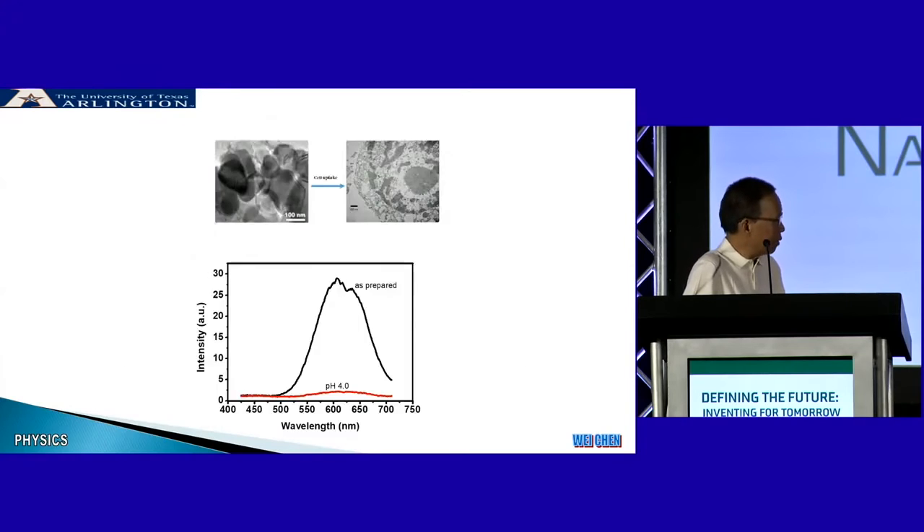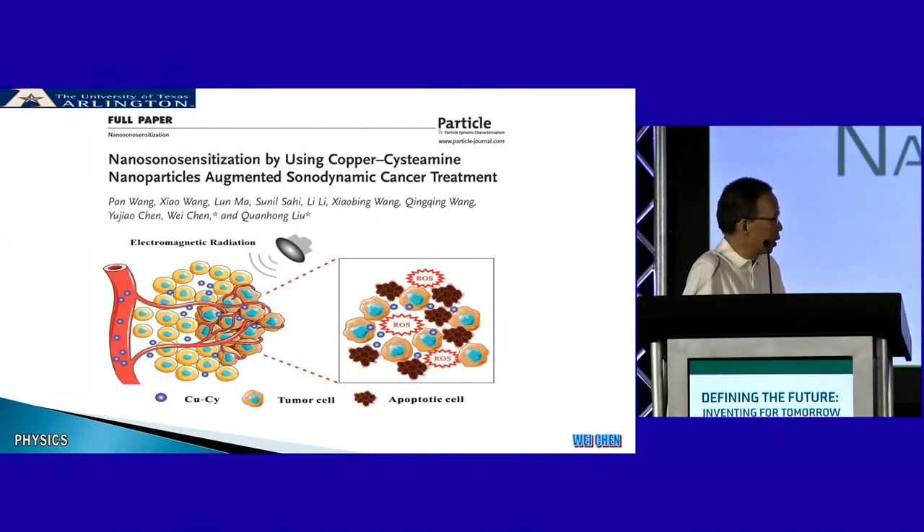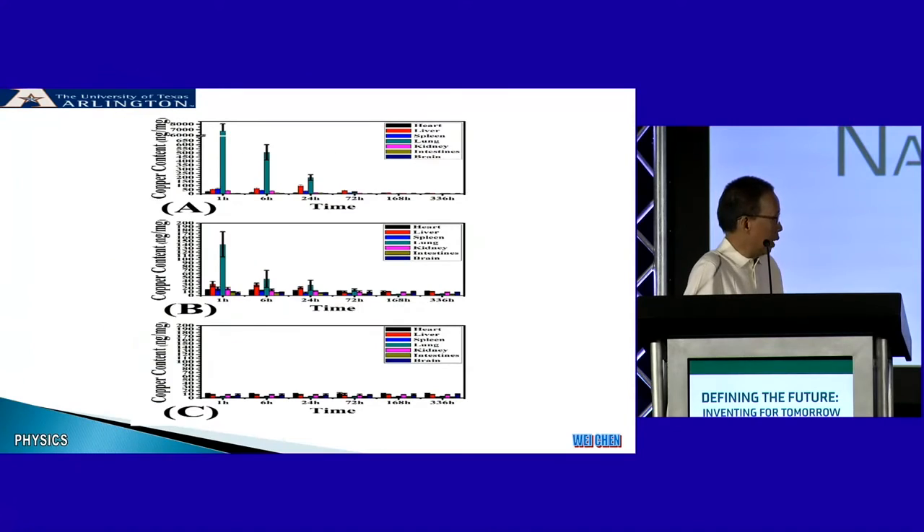Here we look more at the mechanism. We found when the nanoparticle gets into the cell, it decomposes and releases copper, and the copper can induce a Fenton-type reaction to produce ROS to kill the cancer cells. Also, even ultrasound can do that — ultrasound can activate the nanoparticle and again produce ROS to treat the cancer cells. In this case, we can combine ultrasound imaging and treatment together.